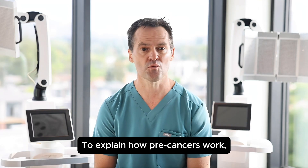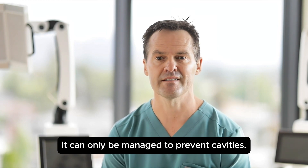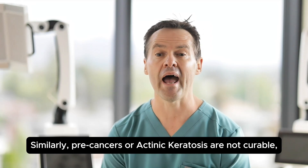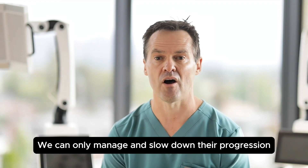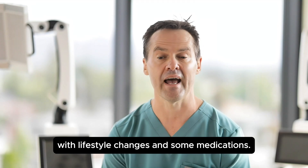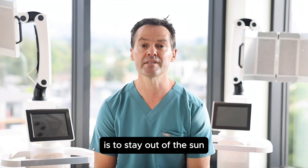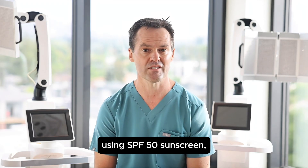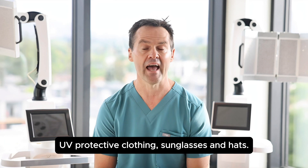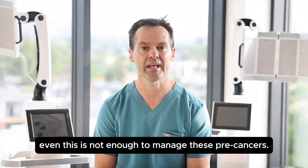To explain how precancers work, I compare them to dental plaque. Dental plaque cannot be cured — it can only be managed to prevent cavities. Similarly, precancers or actinic keratosis are not curable. We can only manage and slow down their progression with lifestyle changes and some medications. The most crucial way to manage your precancers is to stay out of the sun and protect your skin against daylight using SPF 50 sunscreen, UV protective clothing, sunglasses, and hats. However, sometimes even this is not enough to manage these precancers.